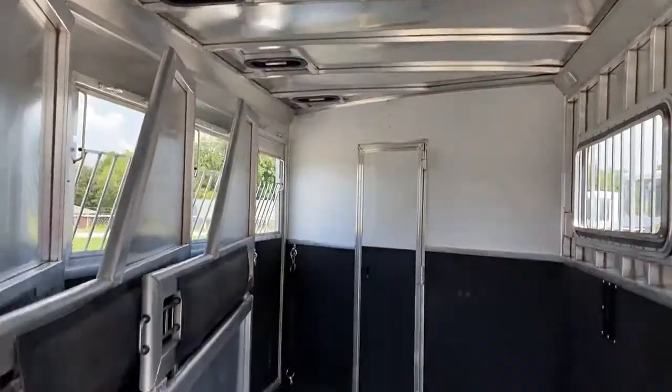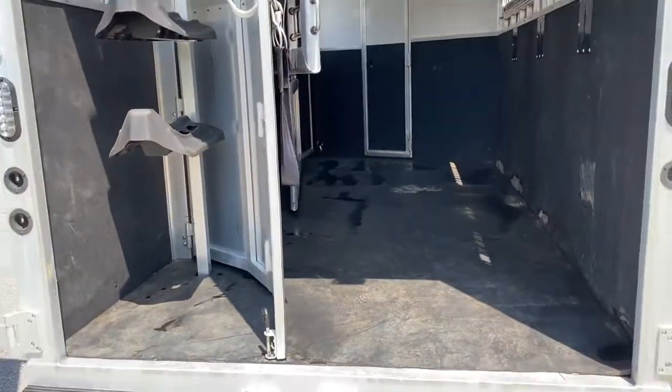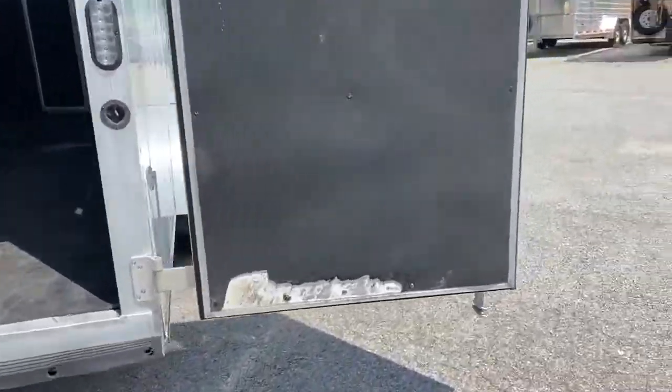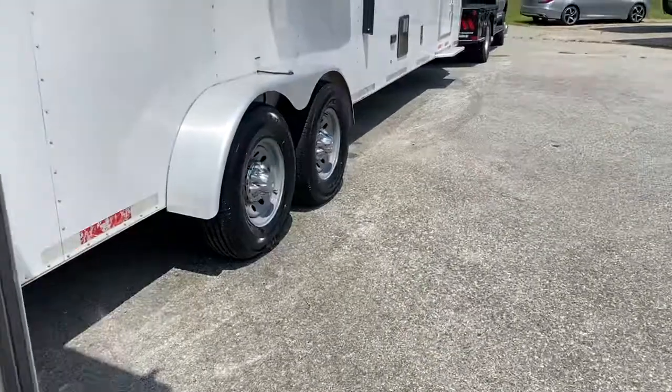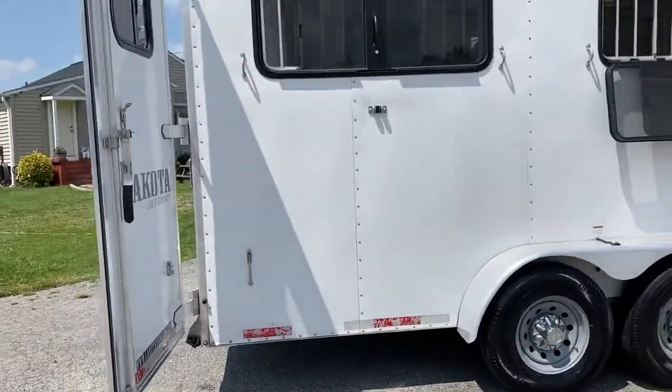You can kind of see the rubber along the edges back here. A little bit of horse damage in the horse box — pretty typical in any used trailer. It's 6'9" wide and 7'6" tall. This is an 11-foot short wall, so it's got great space on the inside.